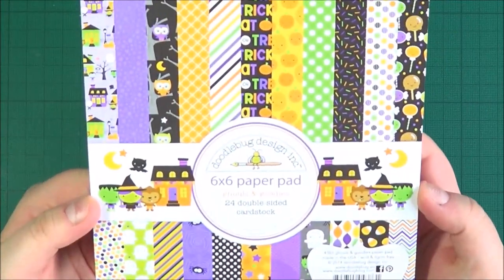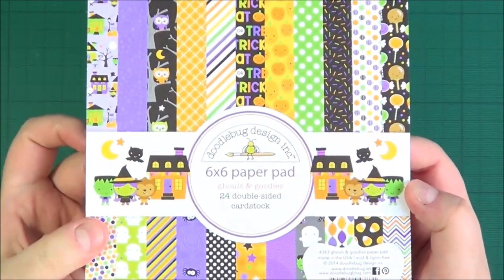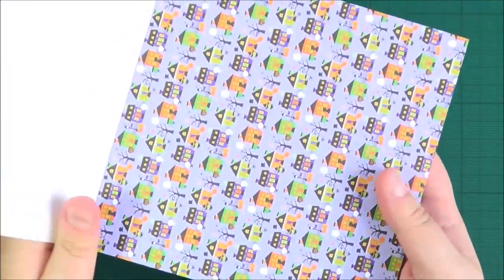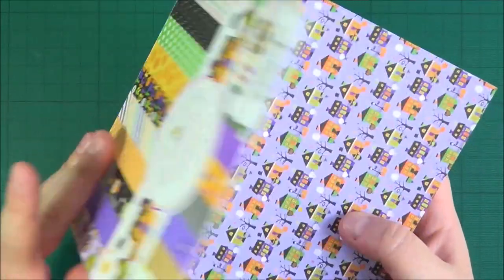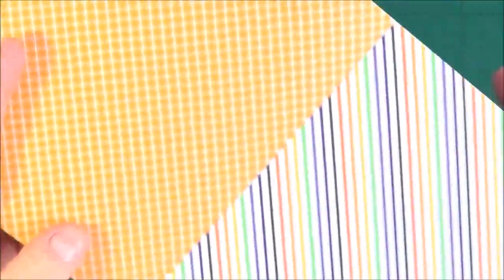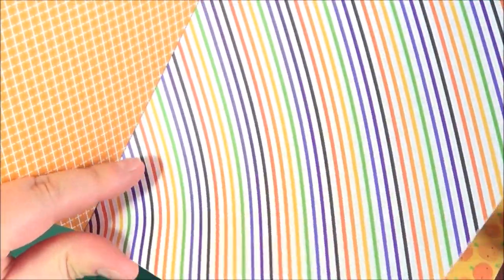First of all I've got the Ghouls and Goodies paper pad. I buy all my paper pads in the 6x6 format since that's what I use the most. I don't make tons of Halloween stuff but I just love the designs, and a lot of these ones in here you could use for other things as well as Halloween. So you've got the little houses here — they're all double sided. You've got a nice kind of stars and purple, some really cute owls there, and some nice patterns in different colours.